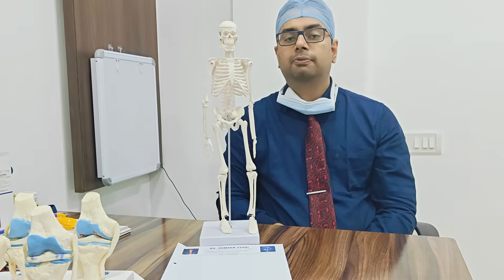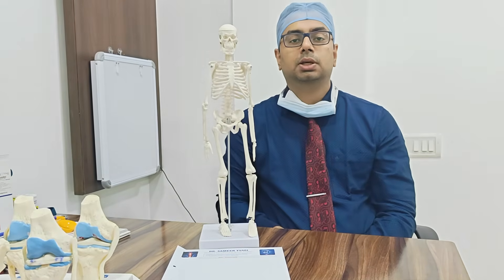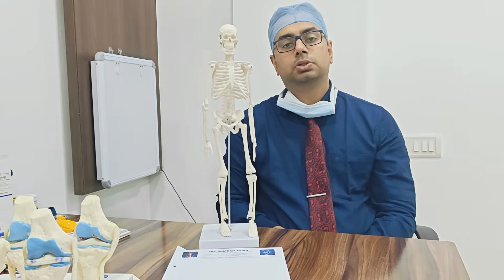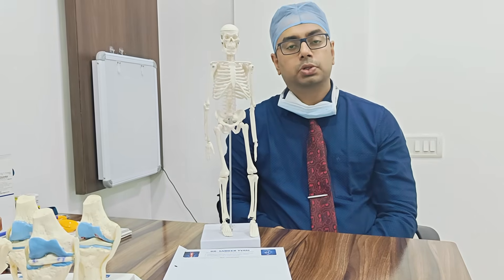Osteomalacia means a weakening or thinning of the bones which happens mainly due to vitamin D deficiency. This is different from osteoporosis. For details on osteoporosis you can watch our detailed video on osteoporosis.